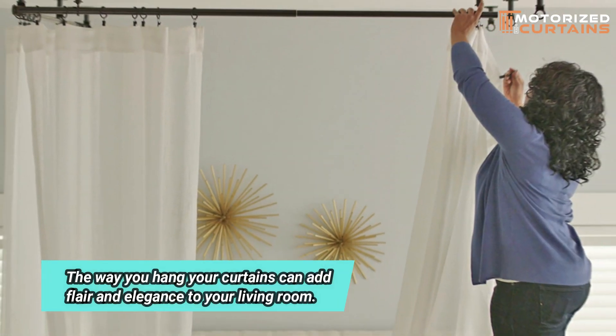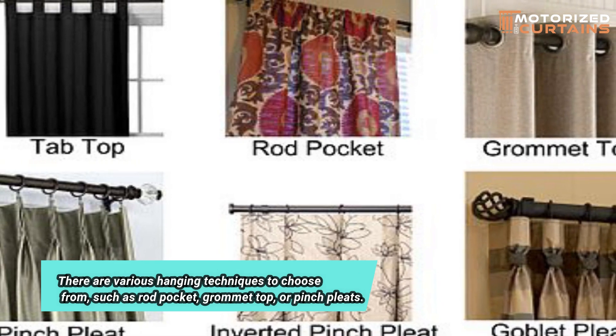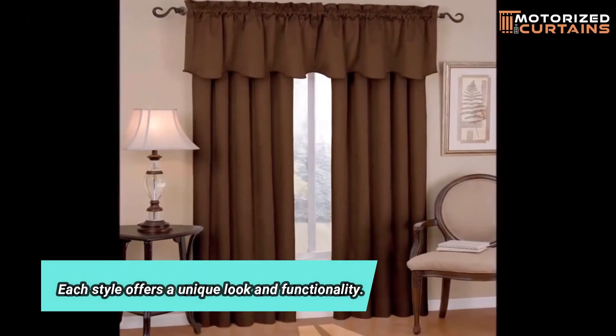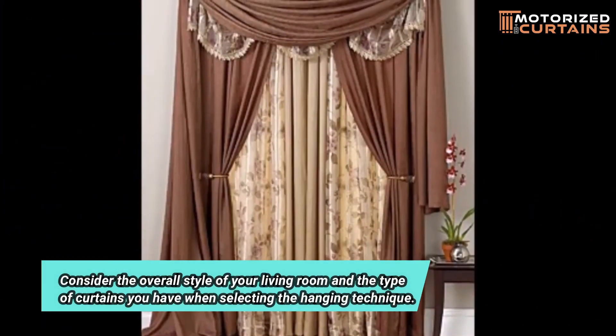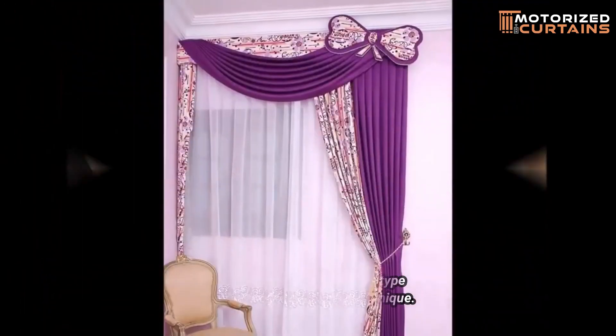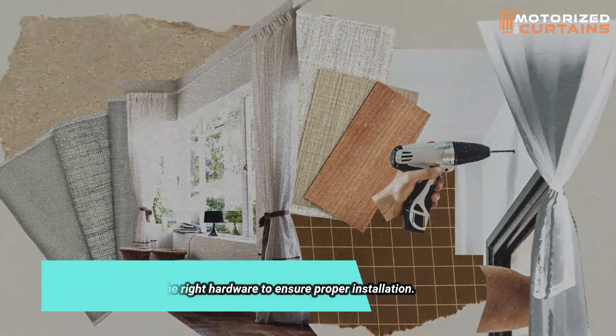The way you hang your curtains can add flair and elegance to your living room. There are various hanging techniques to choose from, such as rod pocket, grommet top, or pinch pleats. Each style offers a unique look and functionality. Consider the overall style of your living room and the type of curtains you have when selecting the hanging technique. Don't forget to use the right hardware to ensure proper installation.